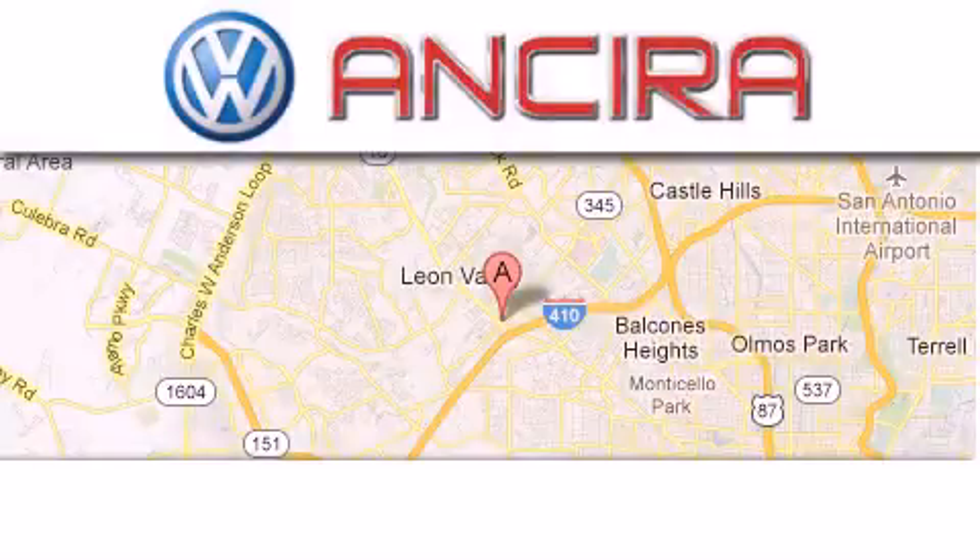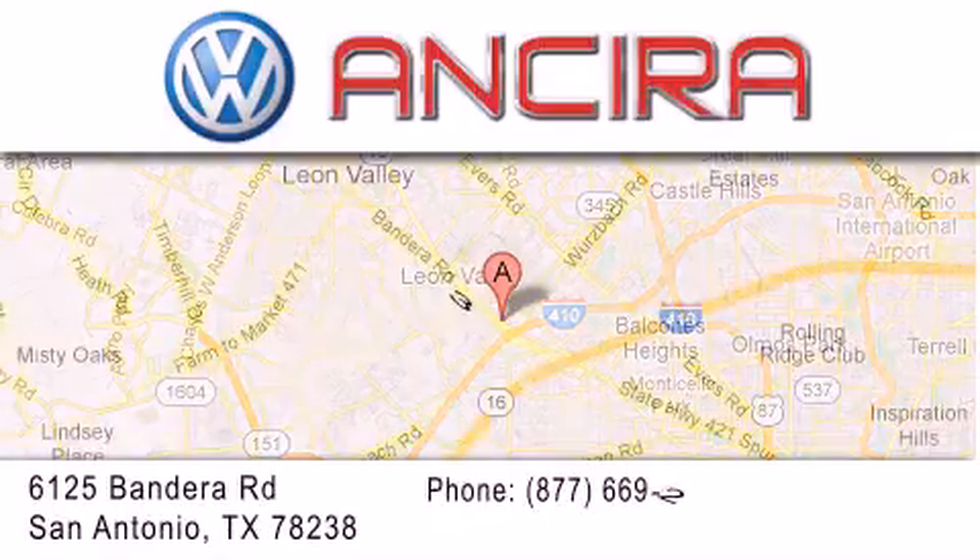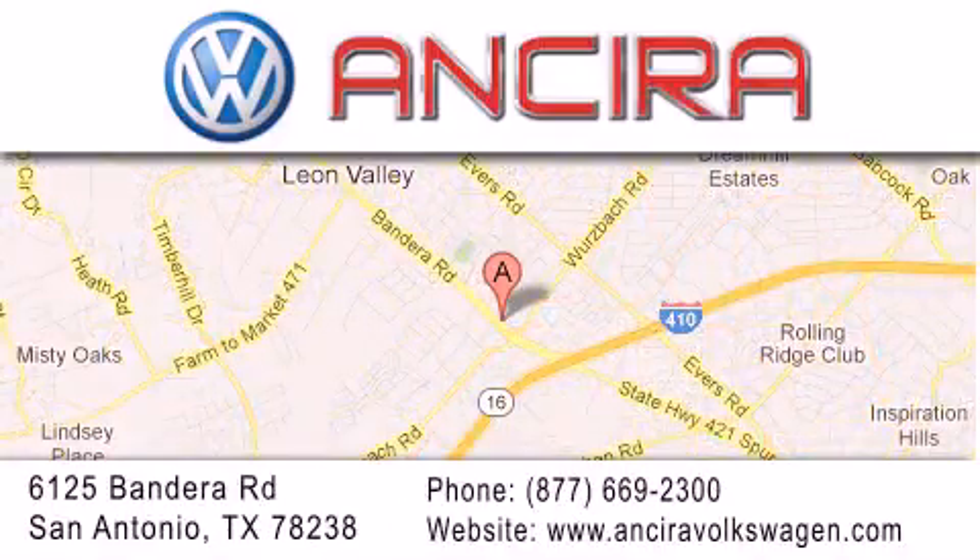Ancira Volkswagen is conveniently located at 6125 Bandera Road, just outside Loop 410. Come by and experience the Ancira Volkswagen difference today.